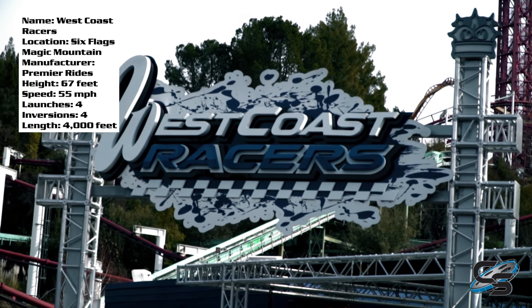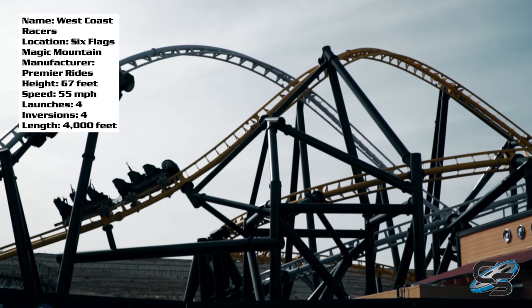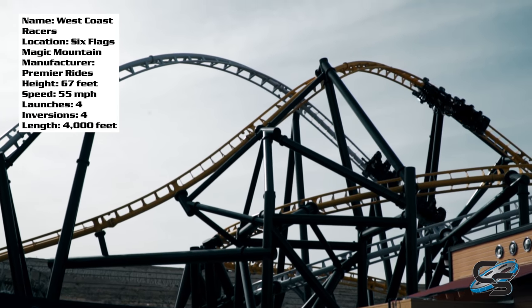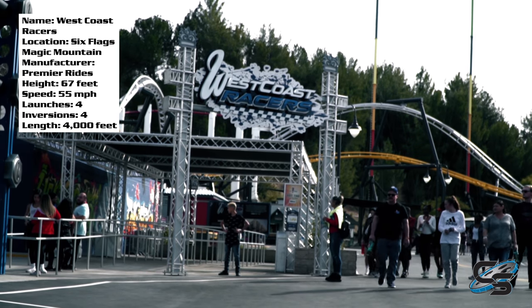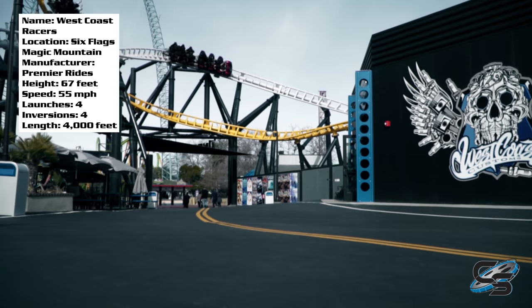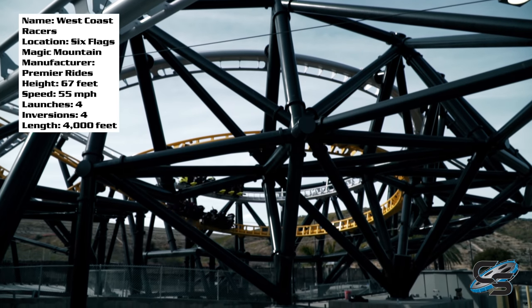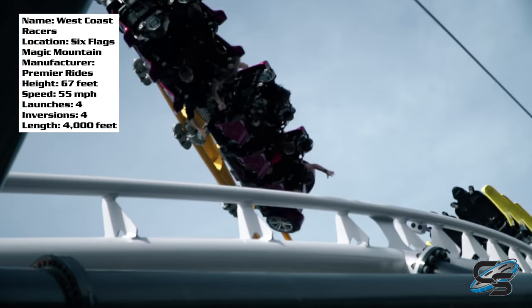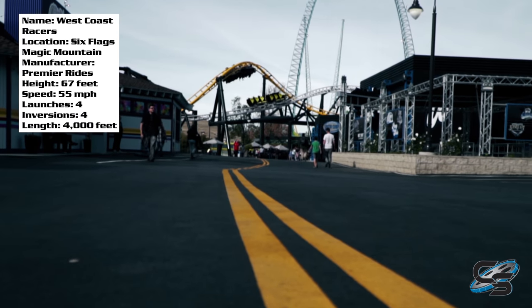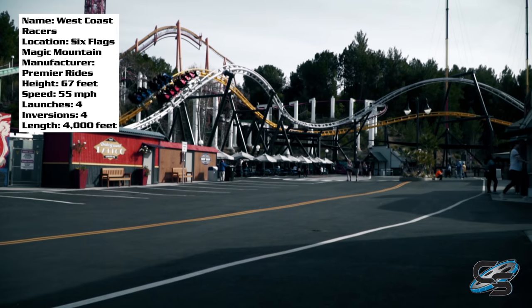West Coast Racers — as much fun as it is to make fun of the fact that it didn't even open to the public in its opening year, this is a great ride. I had the opportunity to go check this thing out about a month after it officially opened, and that's after watching this thing get built for about a full year. I gotta say I was pleasantly surprised.